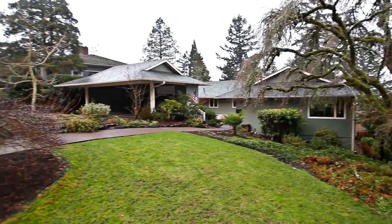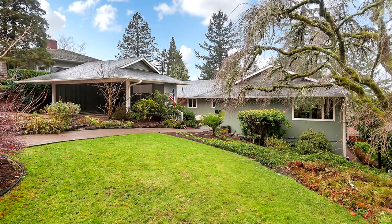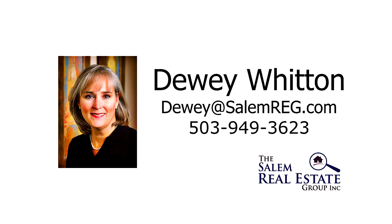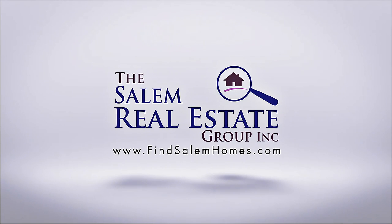This beautiful home with gorgeous updates and views is waiting for you to call home — but it won't wait long. To schedule your own private tour, please contact Dewey Witton with the Salem Real Estate Group at 503-949-3623. See you next time!